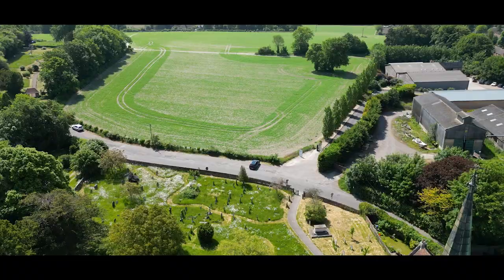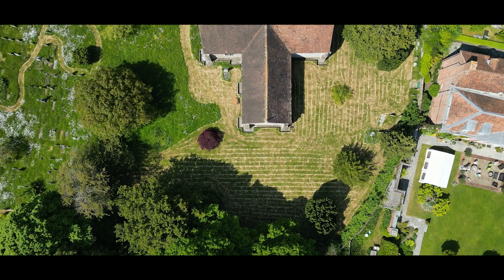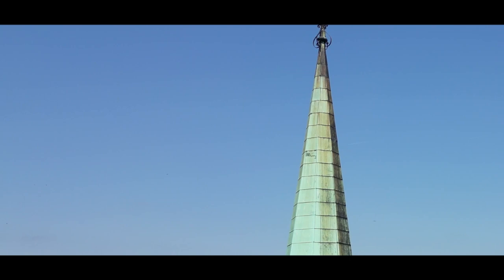Barham Church holds a special place in the hearts of the local community, as it remains a cherished symbol of faith, heritage, and community spirit, serving as a gathering place for worship, celebration, and reflection. These interesting facts highlight the rich history and architectural beauty of Barham Church, making it a fascinating destination for history enthusiasts, architecture lovers, and those seeking a moment of tranquility in the English countryside.